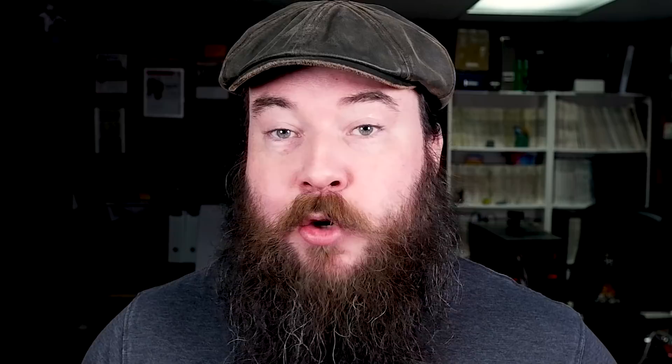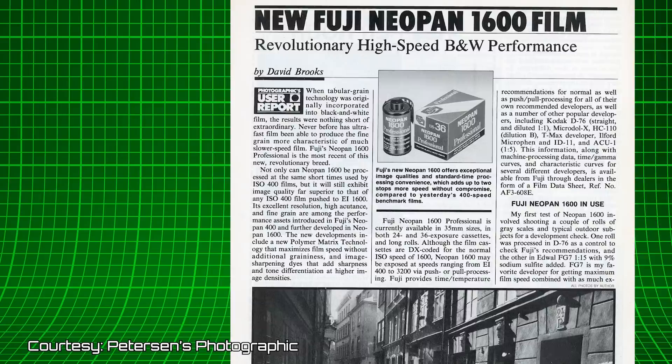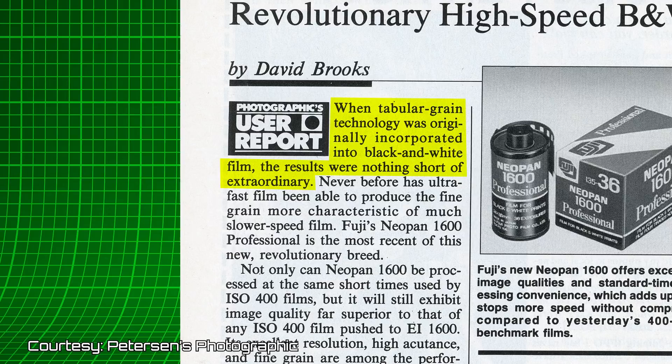Number 8: Fuji Neopan 1600. Coming in at number eight is the high-speed Neopan 1600. Introduced in 1989 and discontinued in 2010, Neopan 1600 was the fastest black-and-white film until the release of Kodak P3200. Neopan was known for retaining shadow detail as well as highlights, so less dodging and burning was required in the darkroom. David Brooks, a Peterson's Photographic contributor, did an extensive field test while in Sweden and published his findings in June 1989. When tabular grain technology was originally incorporated into black-and-white film, the results were nothing short of extraordinary.